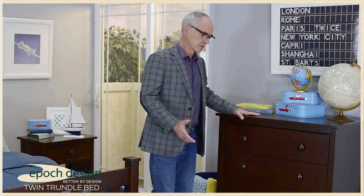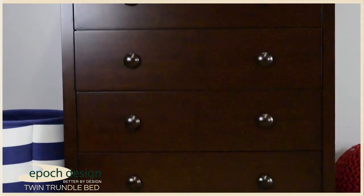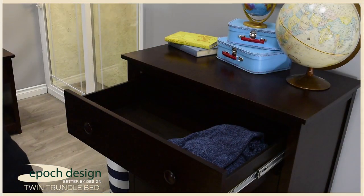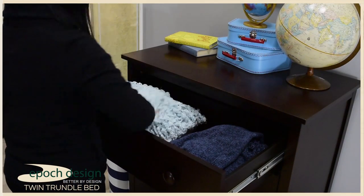The Cameron four-door dresser sports some of the same design features as the Cameron twin trundle bed. The four deep drawers provide ample storage for all of your needs.